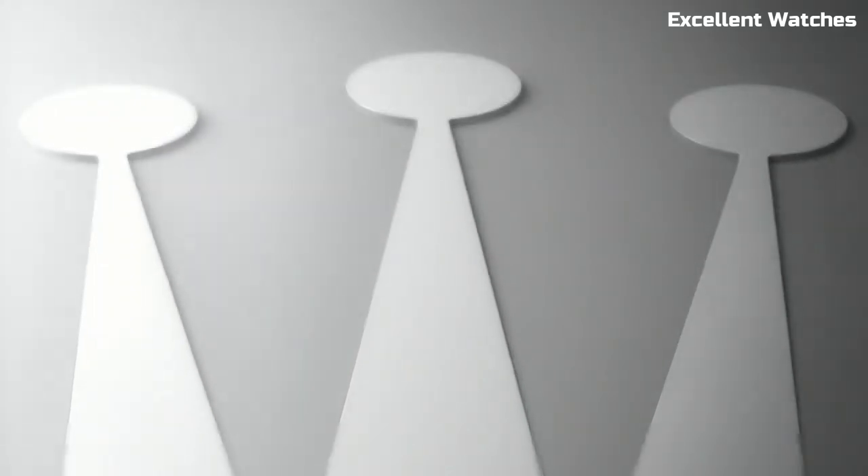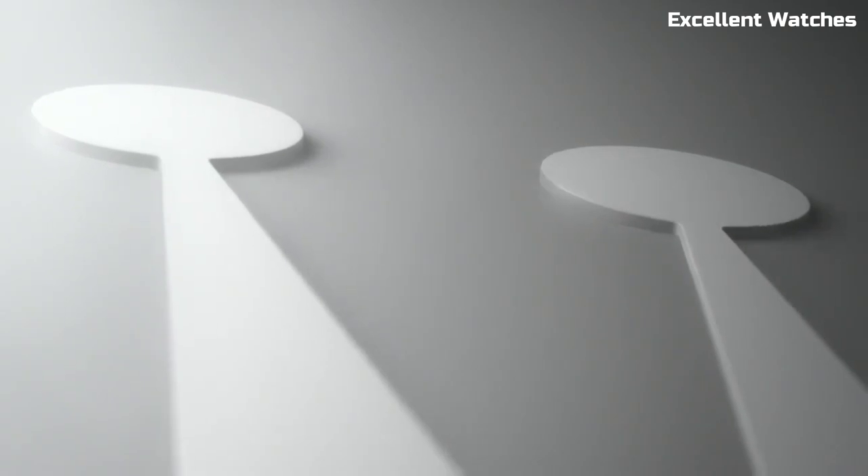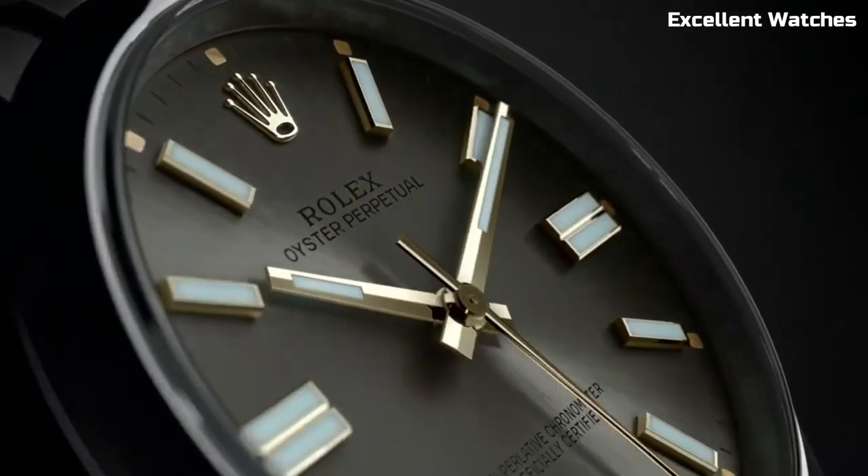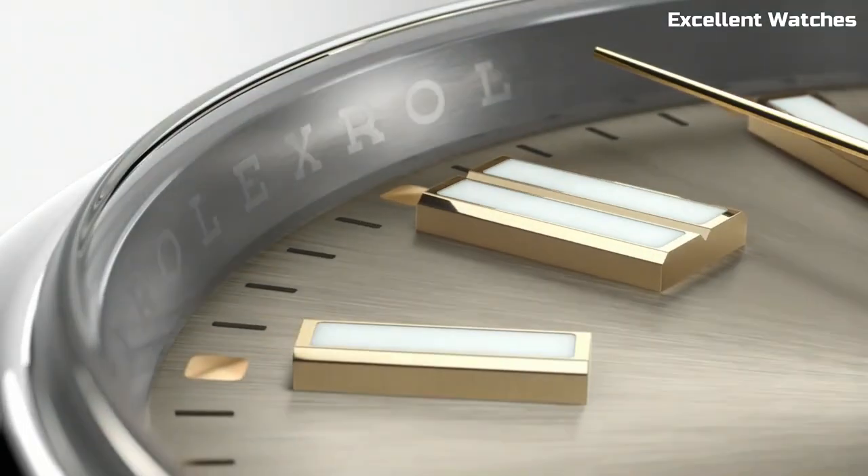Whether you're dressing up for a special occasion or going about your daily routine, this Rolex watch is a versatile and reliable companion, representing the brand's dedication to excellence and enduring elegance.